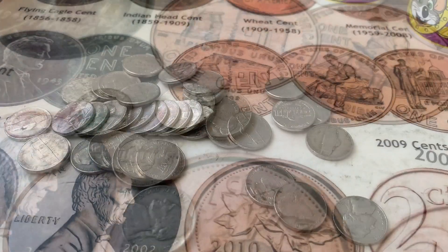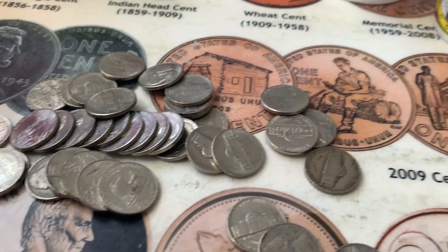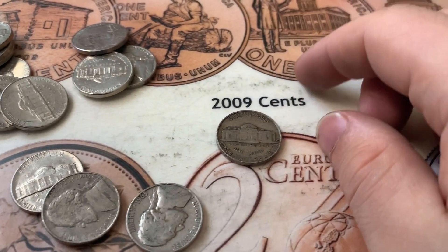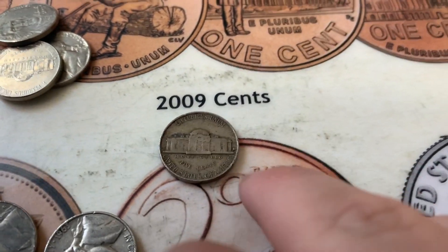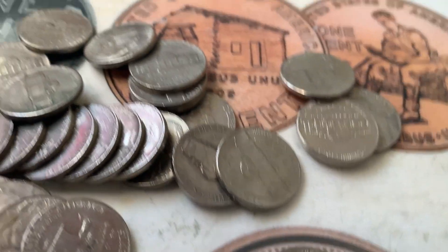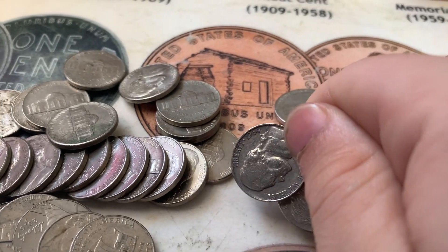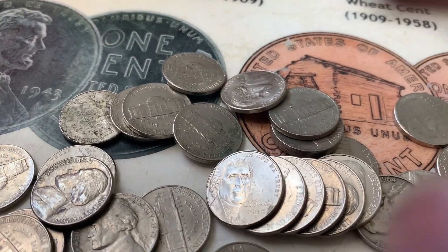Some dirty nickels as well. Well guys, about five hours later and we got another nice find. I thought this was a war nickel at first, but you see there's no letter above the Monticello, so it can't be. But we got it - flip it over and it says 1941. I'll take that any day of the week. Hey, if we can get some more finds in the 30s, 40s, and 50s, we'll be rolling hot.